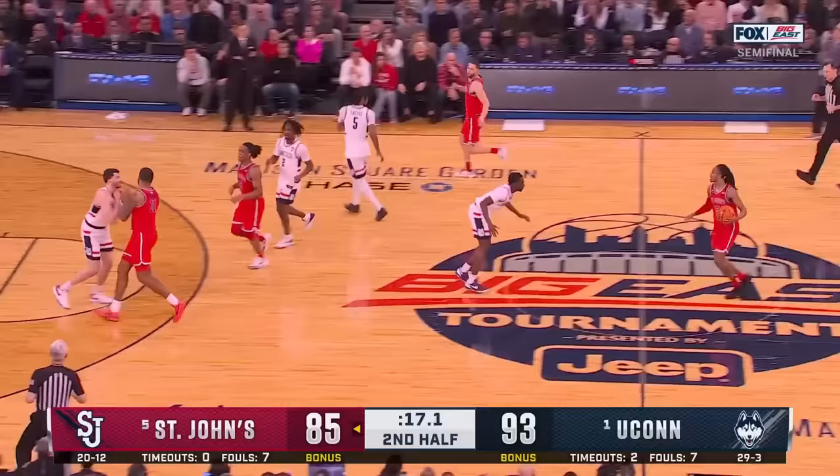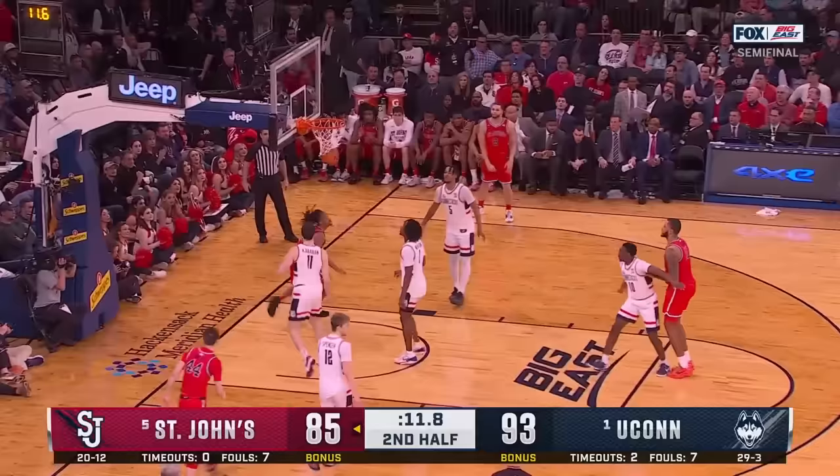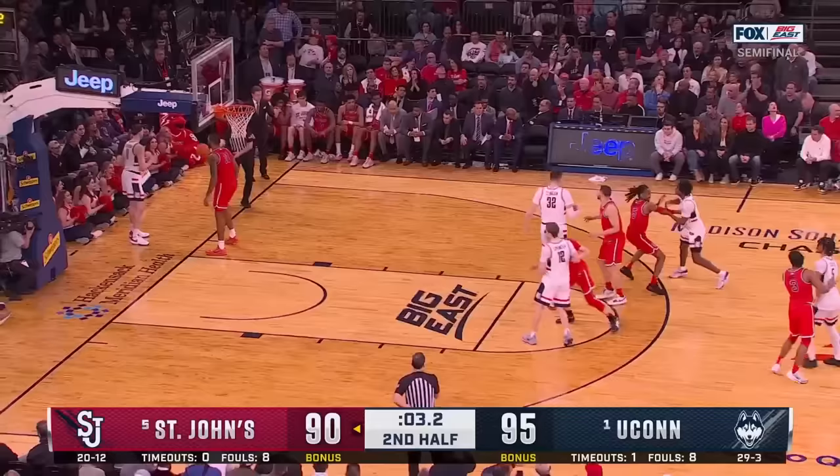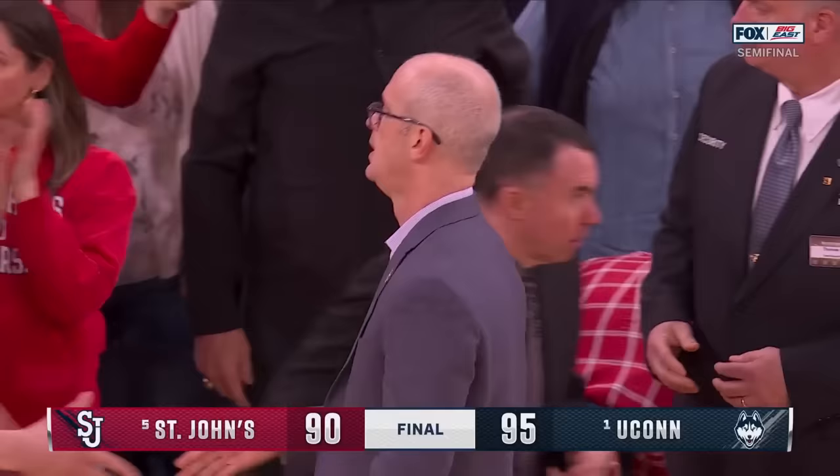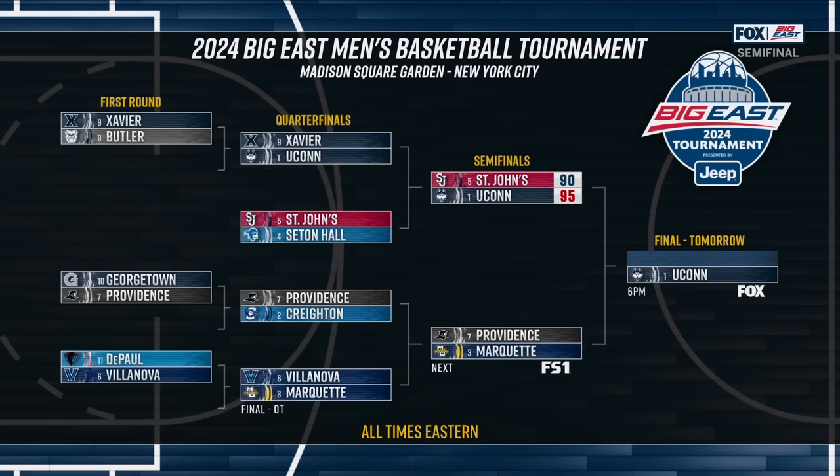I saw Terry — one of my close friends — yesterday. St. John's — and that will do it. UConn shot 57% from the floor. Newton and Spencer combined for 45 points and 18 assists. Dan Hurley and Coach Pitino shake hands. UConn's 11th trip to the Big East final — the national champions advance to tomorrow's final here at the Garden on Fox.